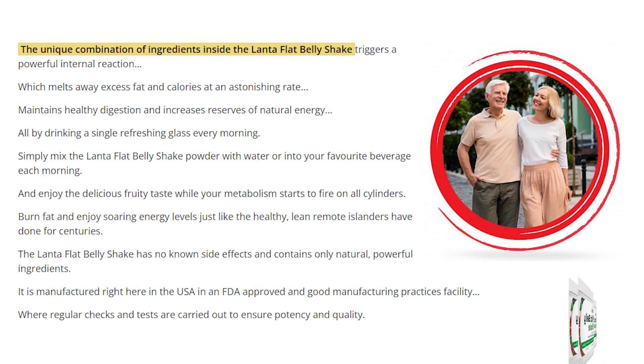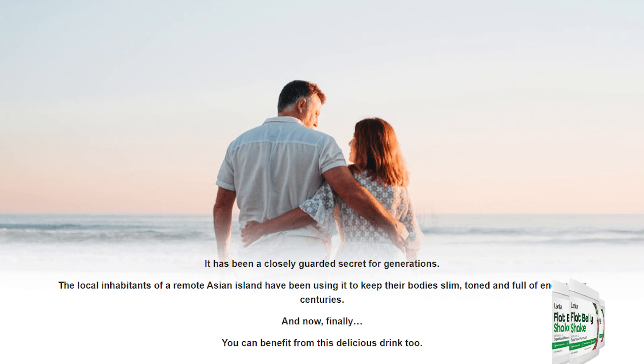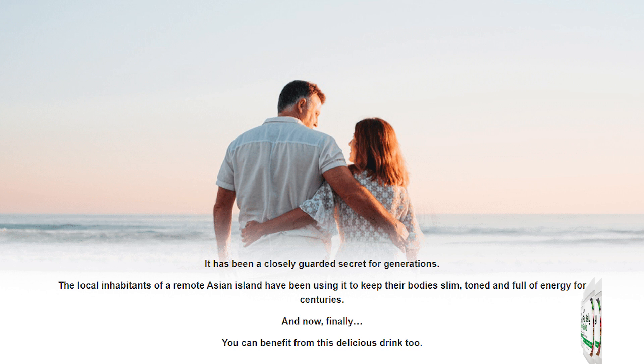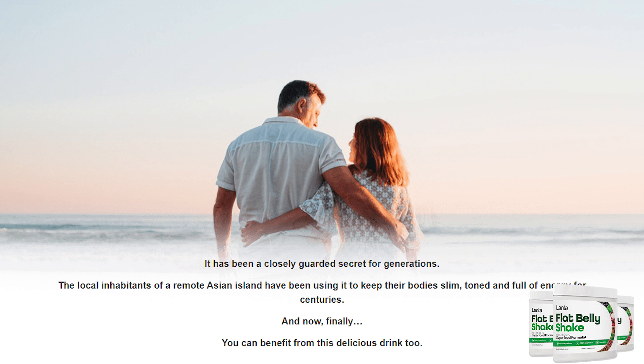The Lanta Flat Belly Shake is a herbal weight loss blend made with premium quality plant ingredients. It provides essential vitamins, minerals, antioxidants, and other compounds needed by the body that play a role in fixing a sluggish metabolism. It also works by suppressing appetite, reducing cravings for unhealthy foods, and limiting emotional eating.